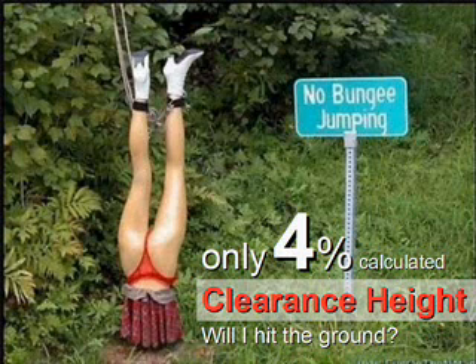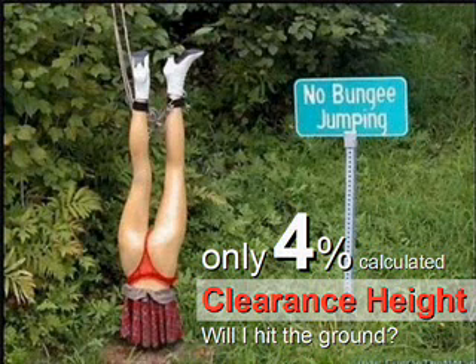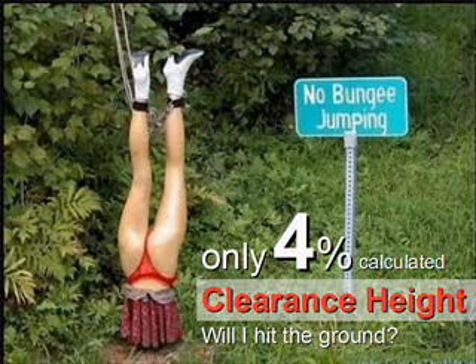For the fourth pointer — fall clearance, or clearance height, is whether I will hit the ground or an obstacle such as a ledge in a fall. This includes vertical deflection in a horizontal lifeline or the extension of an energy absorber when it tears open. Only 4% of fall arrest system users are guaranteed not to hit the ground in a fall. The other 96% do not know the answer to that question. I think we can do better.